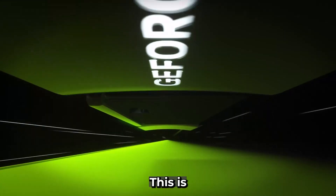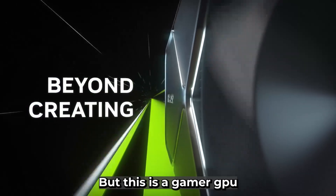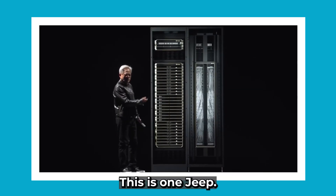This is a GPU — one of the most advanced GPUs in the world, but this is a gamer GPU. You and I know that this is what a GPU looks like. This is one GPU.